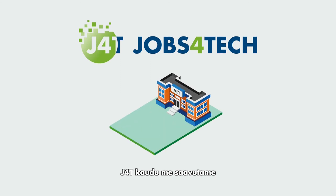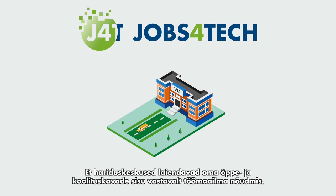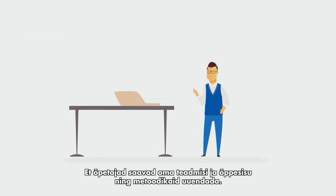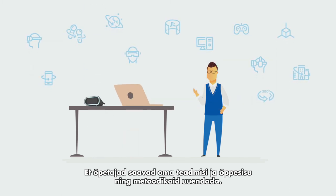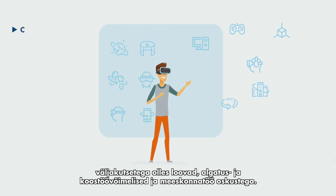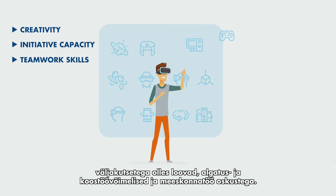Through J4T we achieve the following: schools expand the contents of their programs based on the sector's new demands; teachers can refresh their knowledge and brush up on content and techniques to teach it; and students can learn about and put into practice everything related to VR/AR, preparing for the current working world and facing its challenges with creativity, initiative, and a strong spirit of collaboration and teamwork.